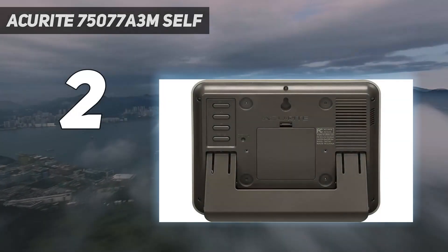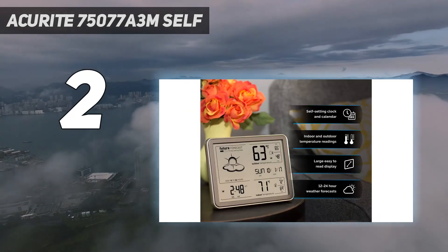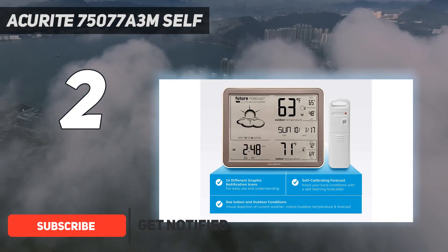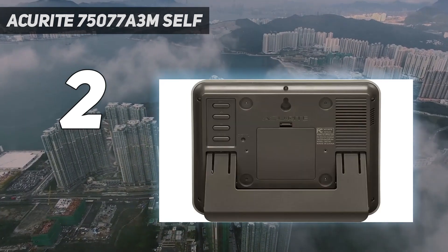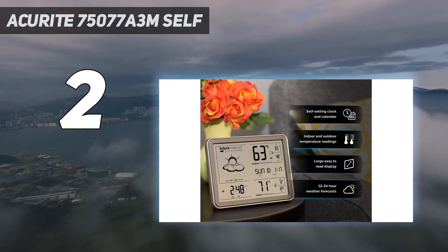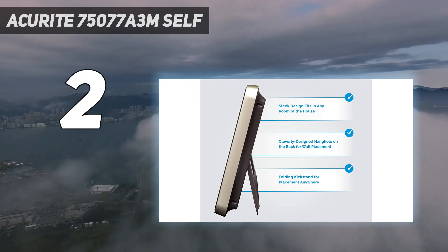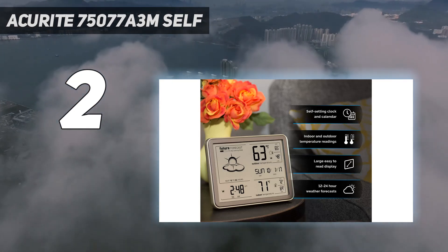Number 2 on my list: the ACUrite 75077A3M. Place the sensor of this ACUrite weather station in your backyard and you'll get a hyperlocal weather report that's simple to understand and covers all of the necessary basics: temperature, humidity, wind chill, dew point, and heat index. You'll get an updated temperature and humidity reading every 16 seconds from the sensor, and every minute it will update those numbers for the indoors as well. It also reads barometric pressure, which is essential to understanding what type of weather might lie ahead.